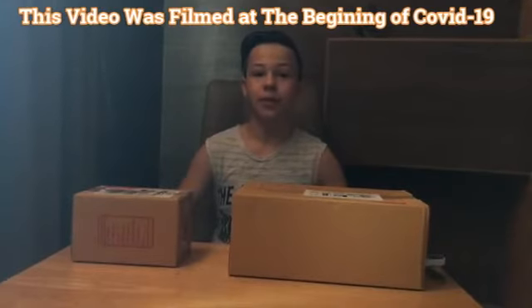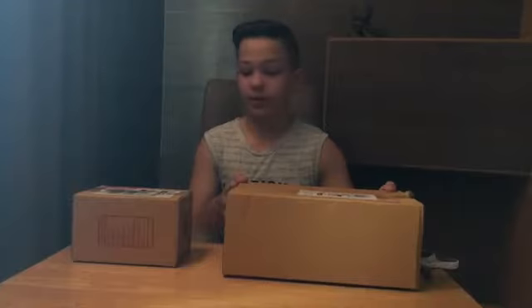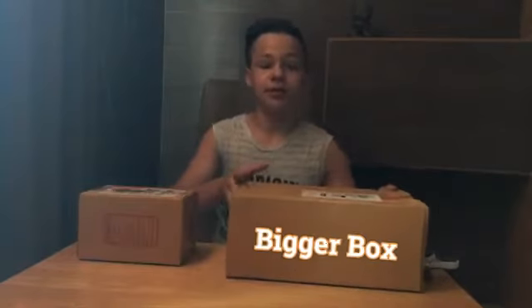Hey guys, welcome back to my YouTube channel! Today we're going to be unboxing mystery boxes. Hit that subscribe button if you guys enjoy my videos and would like to see more like this. So let's get to it — this is a more expensive one. As you can see, smaller box, bigger box. Let's check what's in the big box.